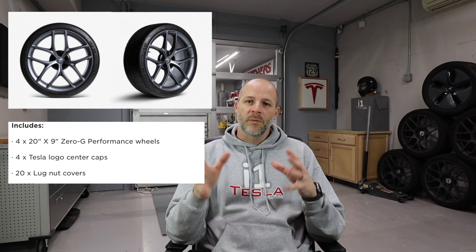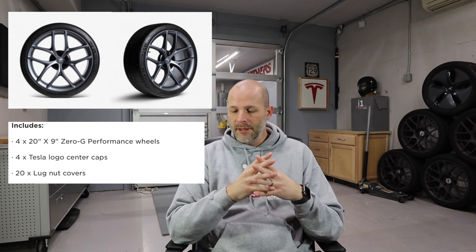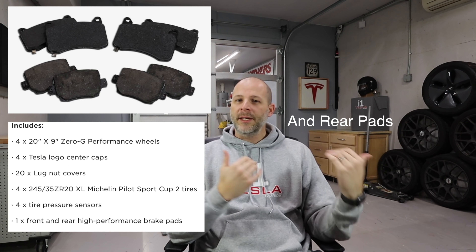You get 20-inch wheels with a wider track, a 9-inch width tire with Michelin Pilot Cup 2 tires — beautiful tires, the same ones I have. Absolutely amazing grip for days, which tells you how much torque these cars actually have. You also get front brake pads, more track-oriented pads, because the pads that come on a Performance Model 3 are not very good for hard track use.